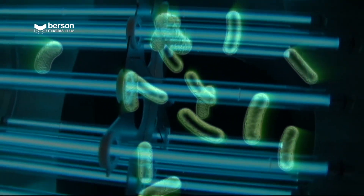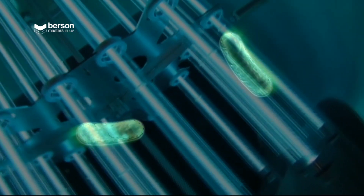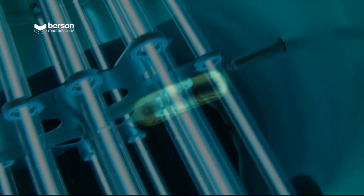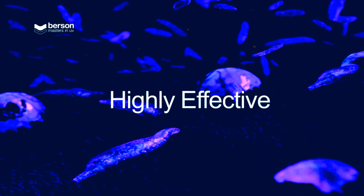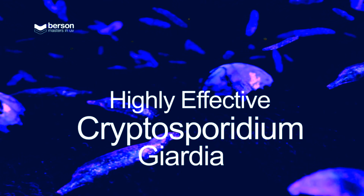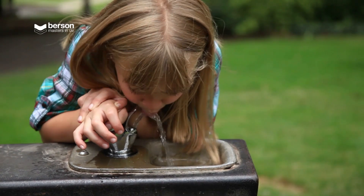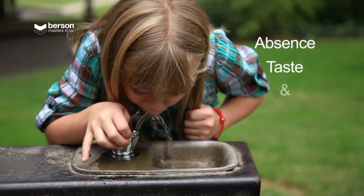UV light disrupts the DNA in pathogens, viruses and moulds, leaving them unable to perform cellular functions and multiply. UV is highly effective against cryptosporidium and giardia, which are resistant to chlorine and can cause major risks to human health. A further advantage is the absence of taste and odour.